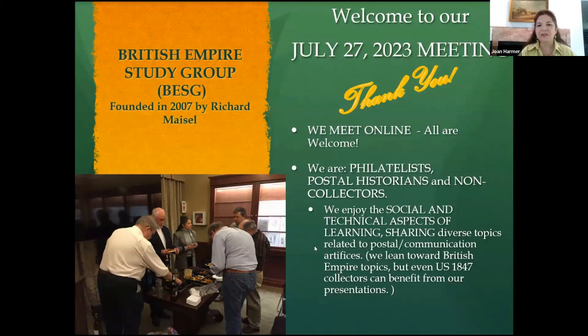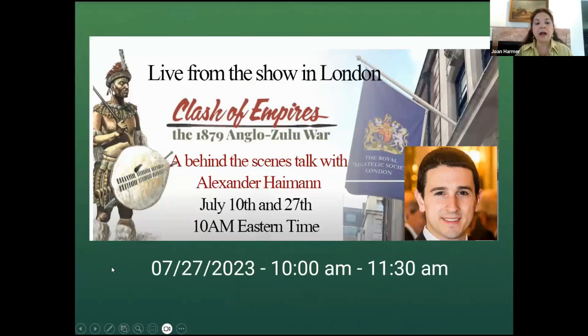I want to first thank you all for joining us for this July 27th meeting of the British Empire Study Group. Thank you for getting up in the morning, enjoying your coffee here in the United States, or if you're in England, I guess you're winding down your day. We are philatelists who enjoy the social aspect and learning about different things. I'm going to turn it over to my co-host, Robert Lutons, to introduce Alex Heyman.